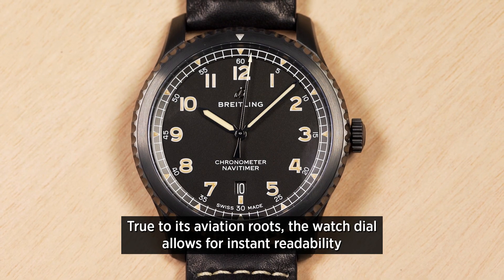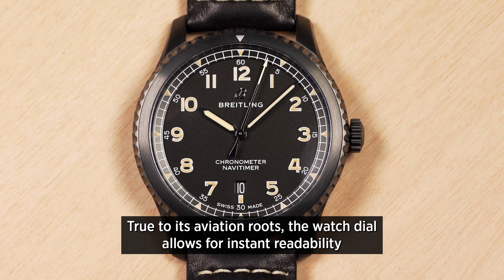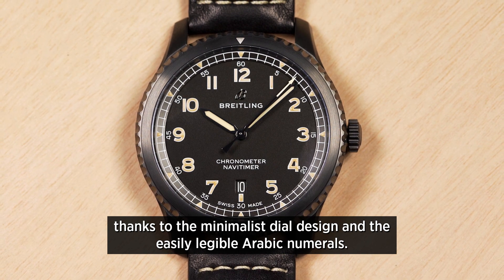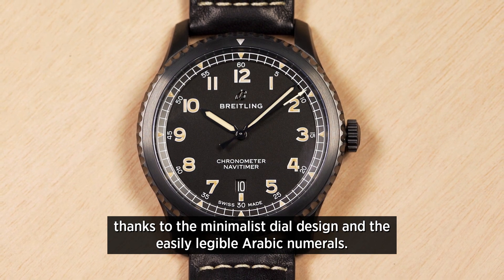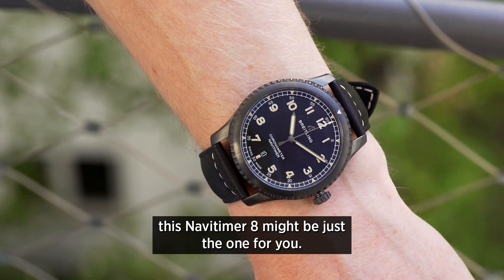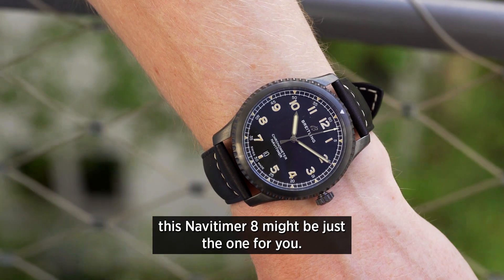True to its aviation roots, the watch dial allows for instant readability, thanks to the minimalist dial design and the easily legible Arabic numerals. If you're currently looking for a true all-round talent, this Navitimer 8 may be just the watch for you.